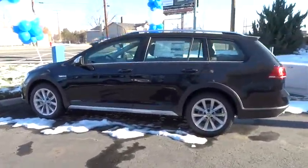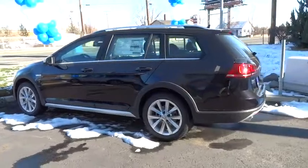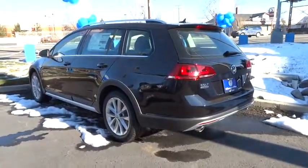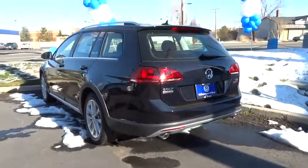Here are some of this vehicle's great options: power passenger seat, backup camera, all-wheel drive, keyless entry, leather-wrapped steering wheel, driver lumbar, power steering.